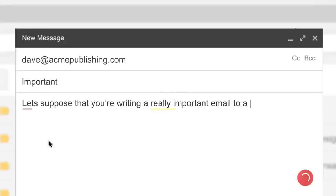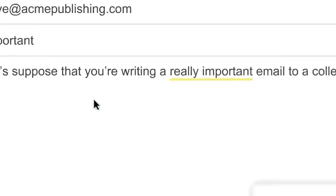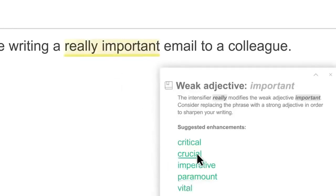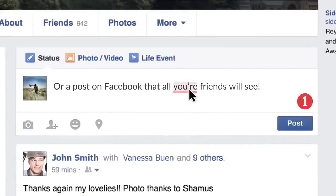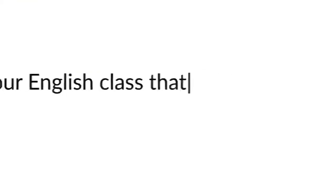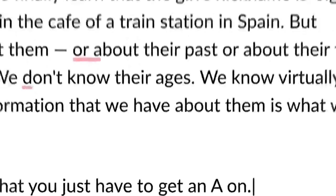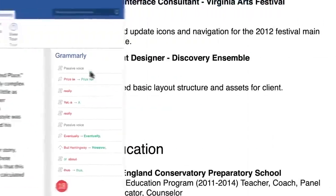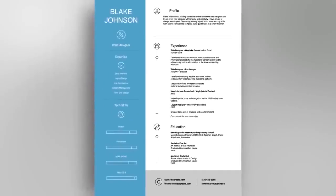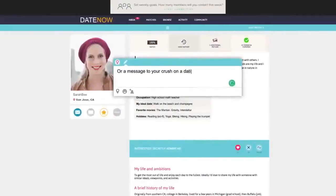Let's suppose that you're writing a really important email to a colleague, or a post on Facebook that all your friends will see, or a paper for your English class that you just have to get an A on, or a resume for your dream job, or a message to your crush on a dating site.